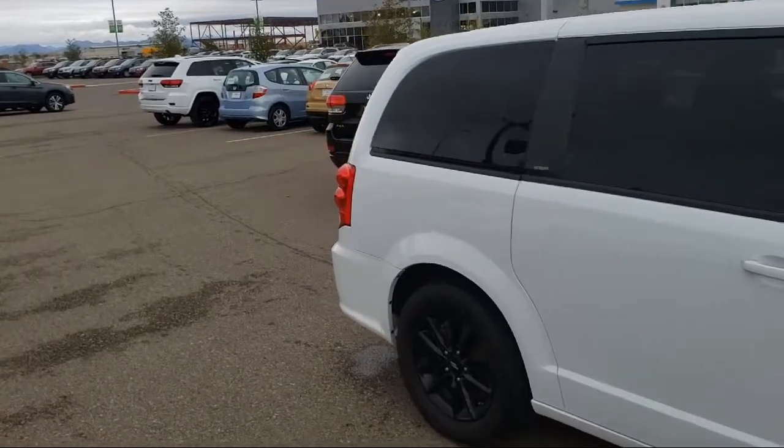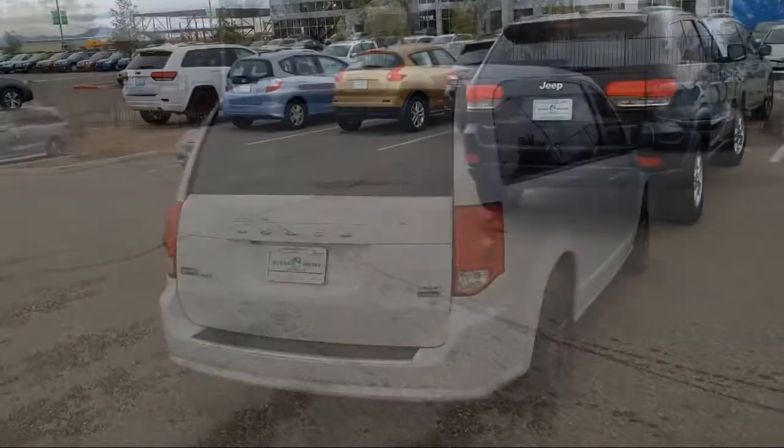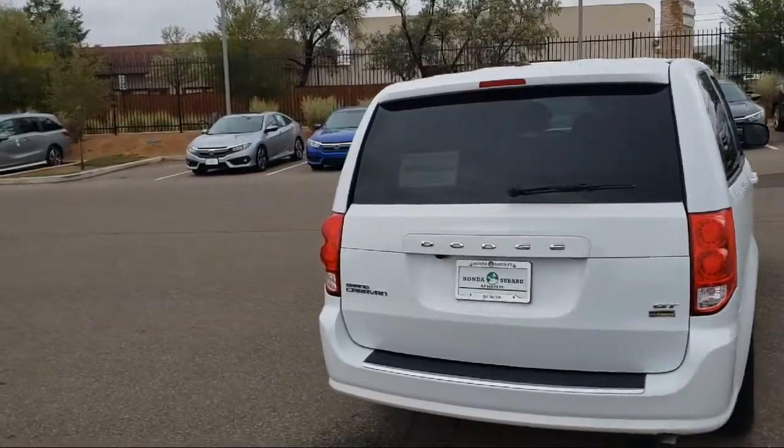It also features a Tire Pressure Monitoring System, Heated Front Seats, Air Conditioning, and has less than 40,000 miles on the odometer.